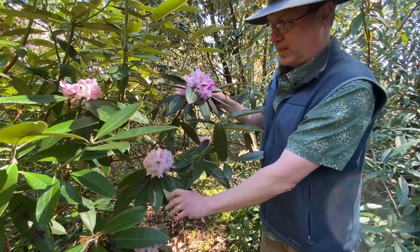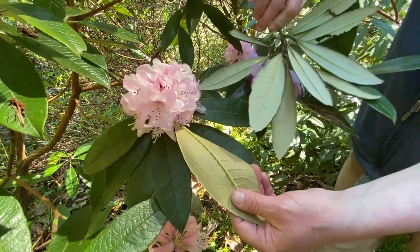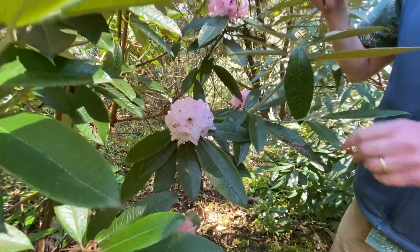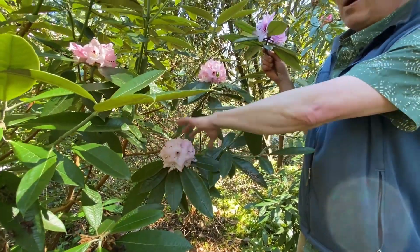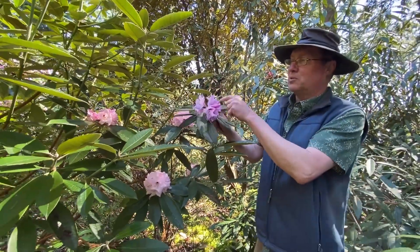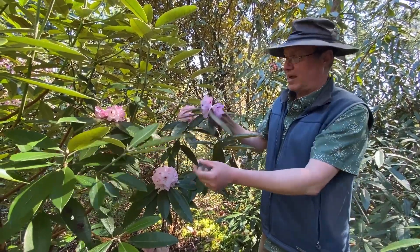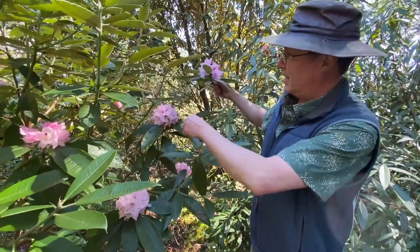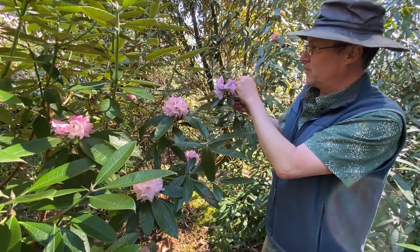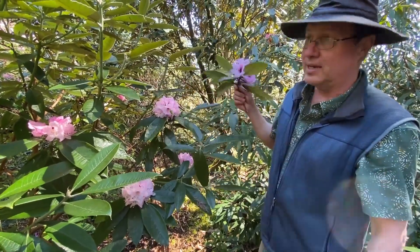Denudatum is a bit glossier and has a darker, more cinnamon-brown indumentum versus the silvery white of floribundum. In flower, they bloom more or less at the same time. Denudatum has a much more rounded, fuller inflorescence, which is paler than the almost-purple, very lax inflorescence of floribundum. So floribundum is a little floppier with darker flowers; Denudatum has more flowers per truss and paler flowers with a darker indumentum.